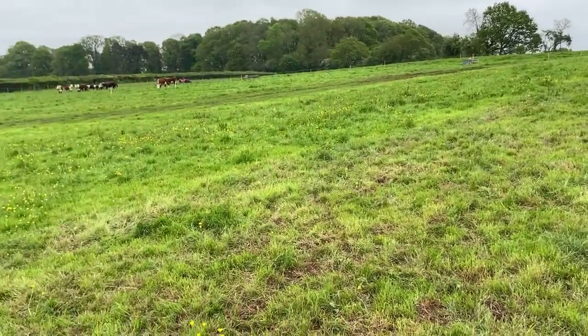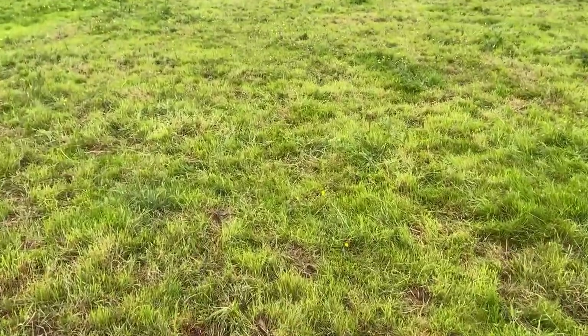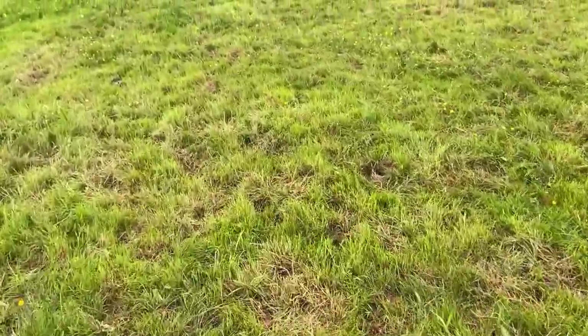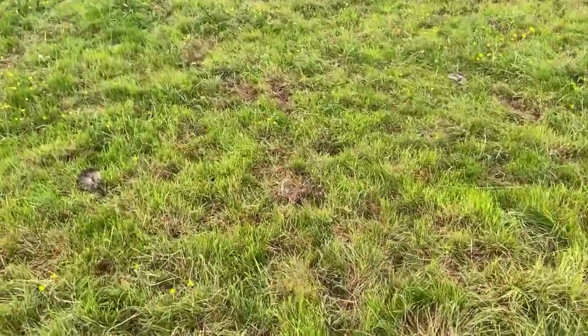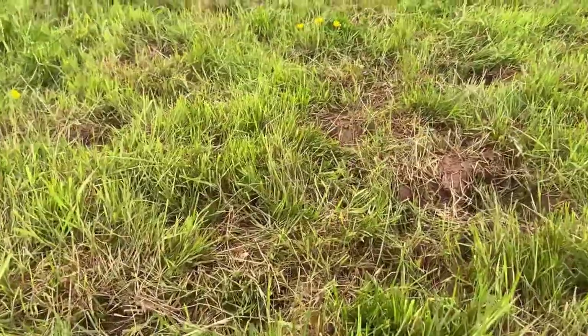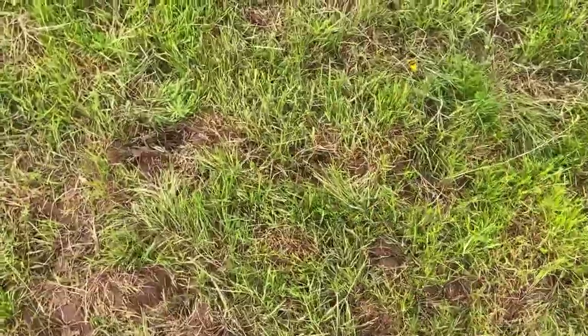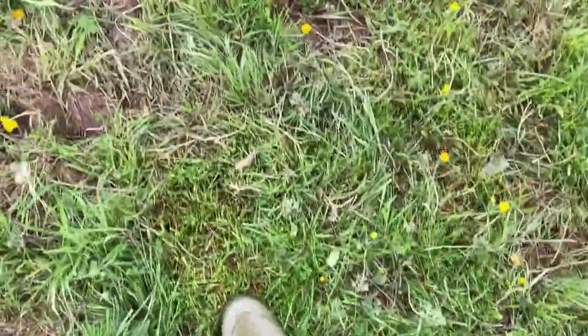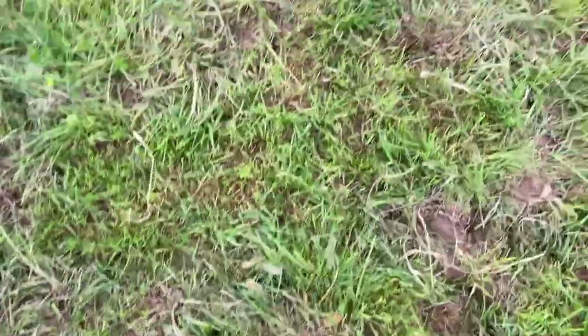Same field, different paddock - I was busy the day they were in here and I never got around to moving them until late in the evening, and they absolutely skinned it. So they've grazed everything right down to the ground, poached it up a bit, and left nothing behind. Now conventional wisdom would say that's a good clean out, but that's not what I'm trying to do here - I want to try and avoid stuff like that.